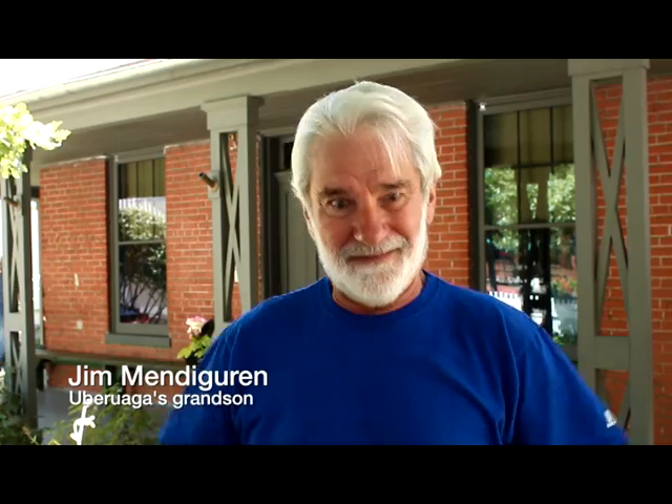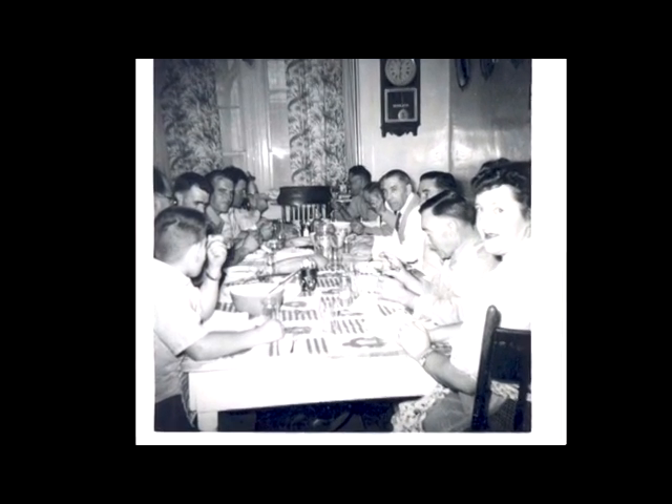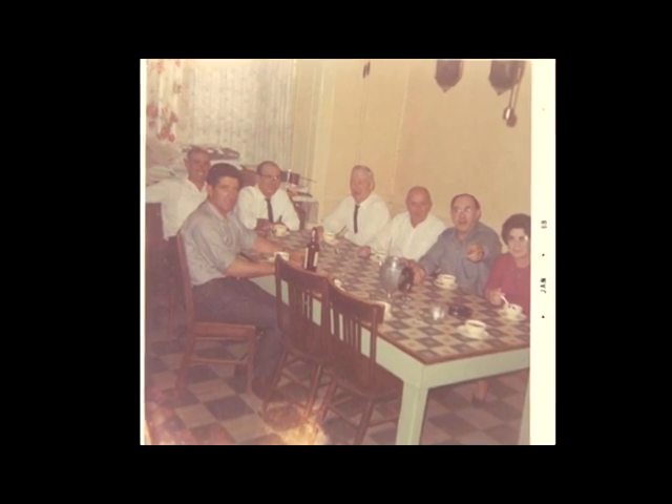We never fathomed that the well was still intact underneath the porch. It just didn't dawn on us. As a boarding house, all they were trying to do was survive. They would have had no idea, no concept that it would become a museum, that the history would be what it is now.